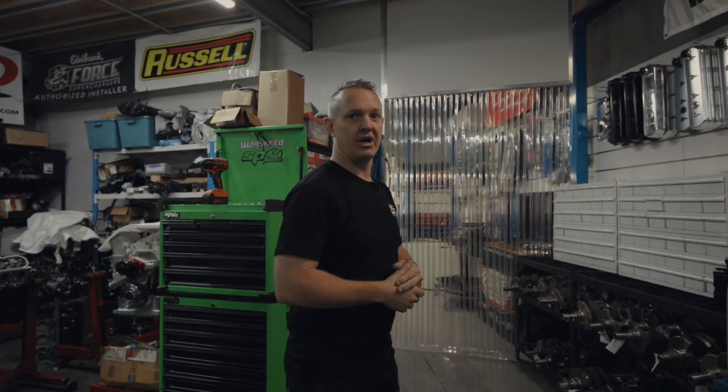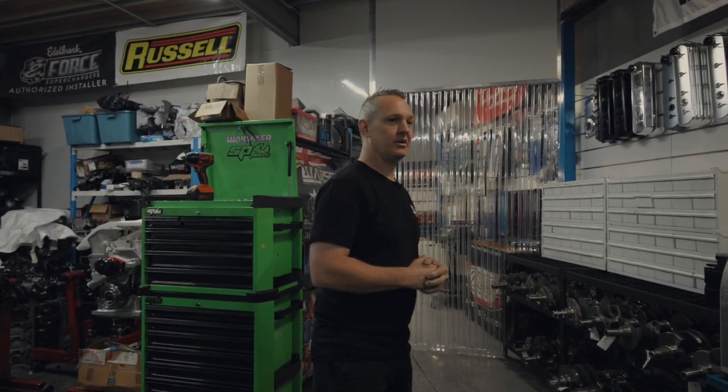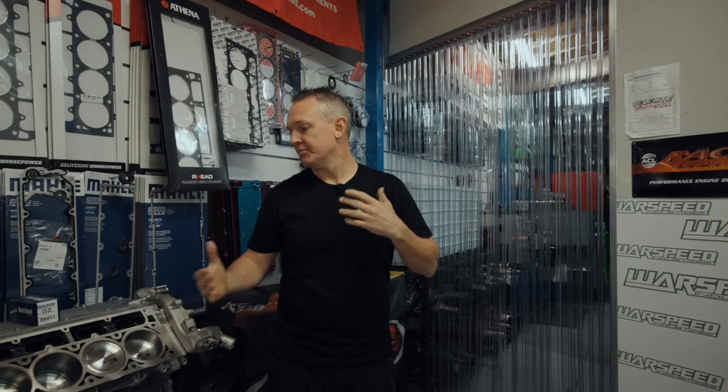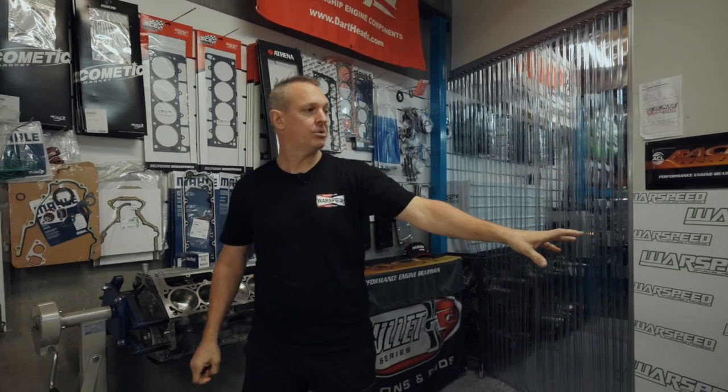Once we've done all our checks and measures and moved on, or we start with a brand new engine, then we head into the clean room and start putting them all together. This is where I try and hide away most of my time — building engines. This one's a brand new crate engine that's getting pulled apart, checked, measured and stuff like that. And these are a couple of things that are works in progress.